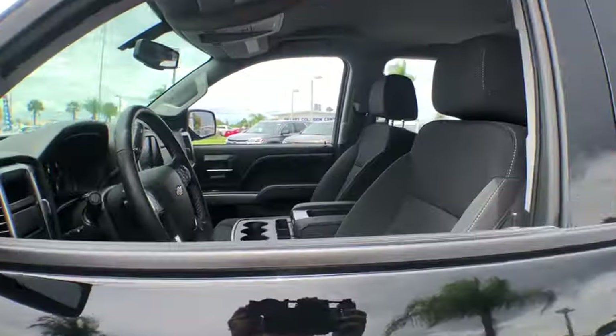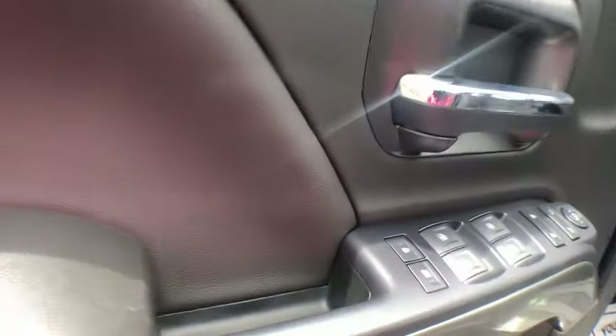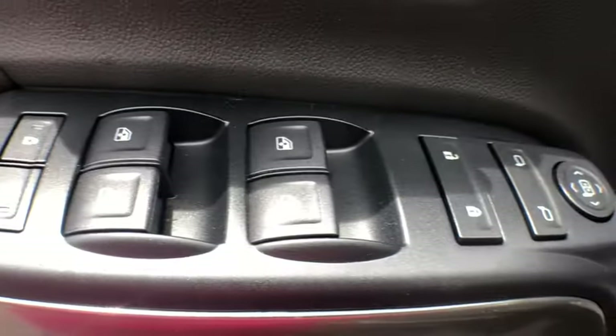The impressive interior is simply another reason that the Chevy Silverado is a top choice among truck buyers. This vehicle has less than 7,000 miles.